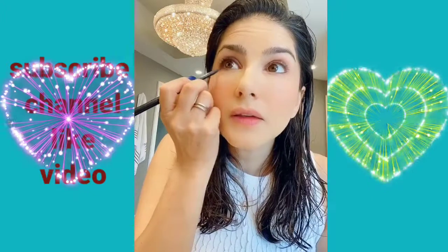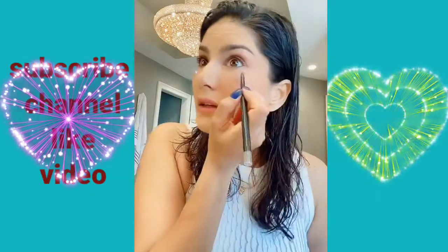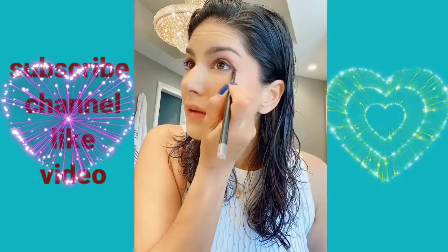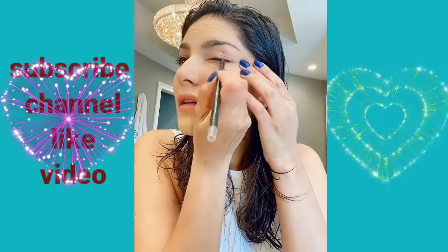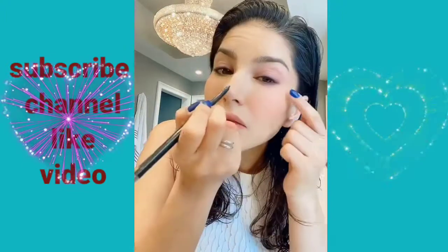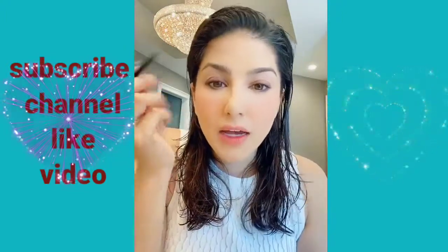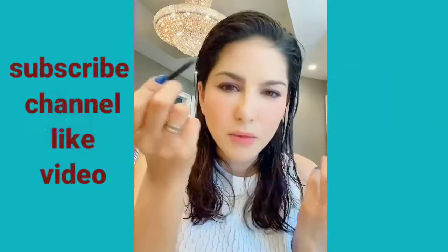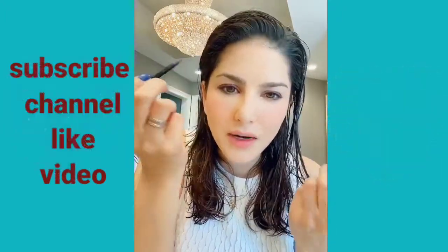Alright, so there's that side, and let's do this side. As you can see, I am so not pro at this, which is why I made it so I can mess it up and smudge it.